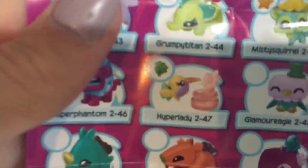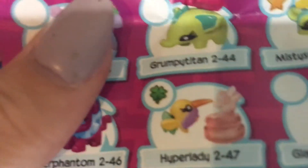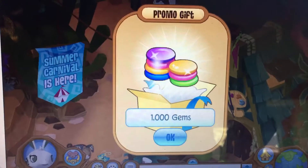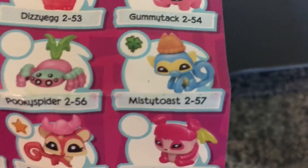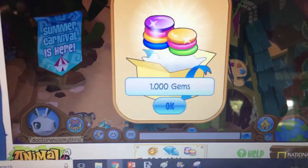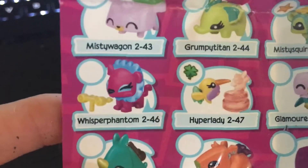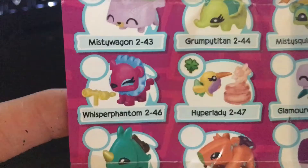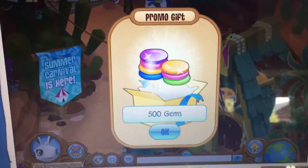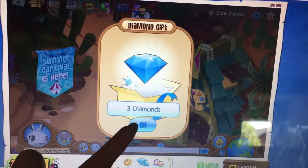Next is the yellow hummingbird — her name is Hyper Lady, and she is a rare. The hummingbird came with 1,000 gems. Next is Misty Toast, the blue monkey, and he is also a rare — that gives 1,000 gems. The last one of the little igloos is Whisper Phantom, and it doesn't look like she has anything special. The gift is 500 gems, but I also got a diamond gift of 3 diamonds. It looks like I'd rather get a common one than a rare one because I get diamonds, even though I get half as many gems.